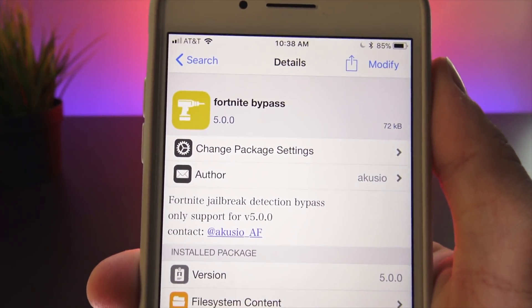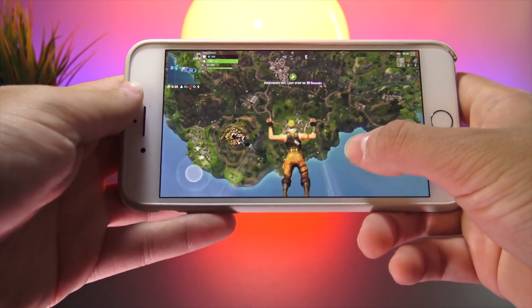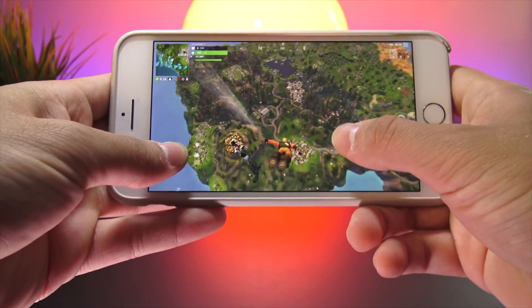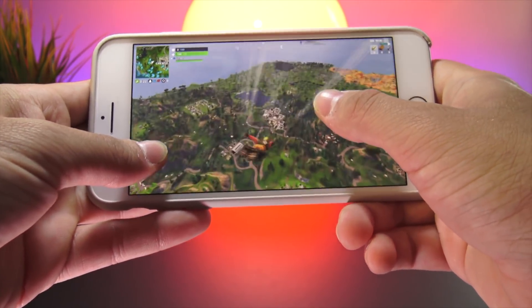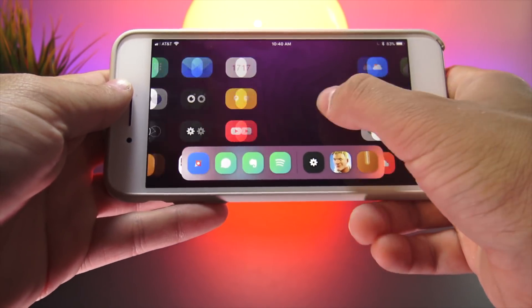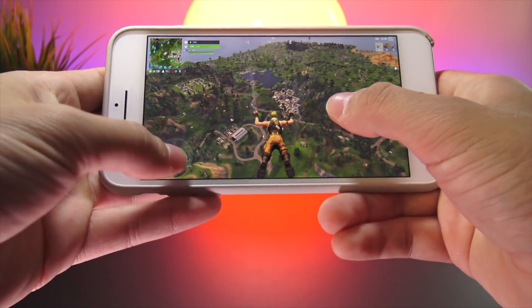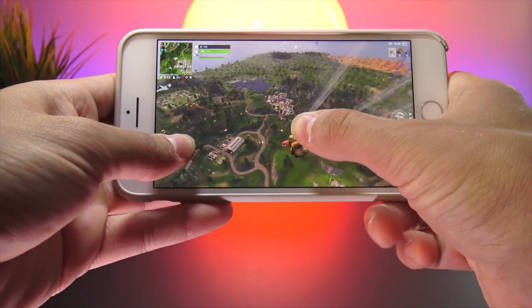All repositories will be in the Best Tech Info article in the description. With Fortnite Bypass, as you can see when I start my descent, instead of getting kicked back to the home screen I'm allowed to continue playing Fortnite. I can play the entirety of the game on my jailbroken device, exit out to show that my device is jailbroken, and then enter back into Fortnite. That's the fifth and final tweak of today's video.